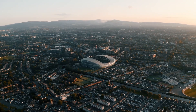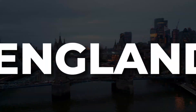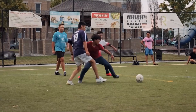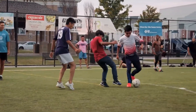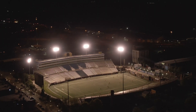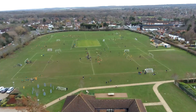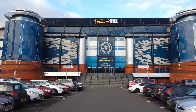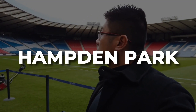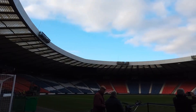The history of football stadiums dates back to the 19th century, when the sport began to gain popularity in England. The first fields were simple playing grounds surrounded by wooden fences to control spectator entry. As football grew, these fields evolved to accommodate more fans, and stands and more permanent structures began to appear. One of the oldest and most emblematic stadiums is Hampton Park in Scotland, inaugurated in 1903, which for years was the largest in the world.